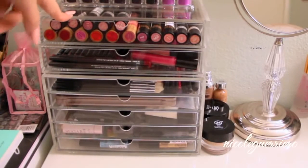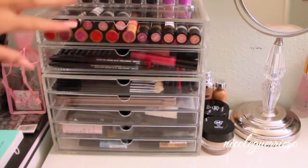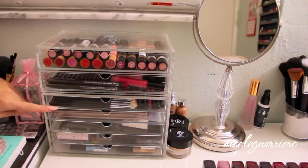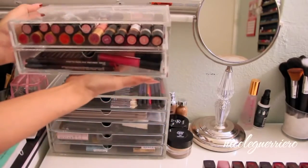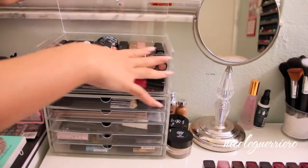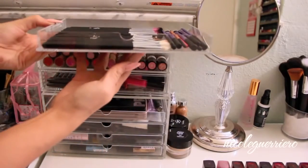We're going to start on the left side first. Lots of people always ask where these acrylic cases are from. This is actually two different pieces - this set is from Muji. This is the two-drawer set and this is the five-drawer set. The two-drawer sets are wider than the five drawers. The five drawers are actually really, really skinny. There are two different kinds of two-drawer ones - I got the one that had the top lift.